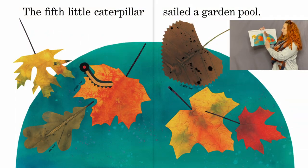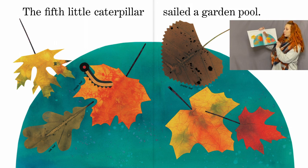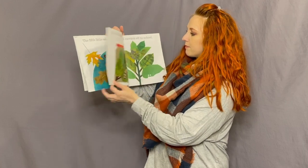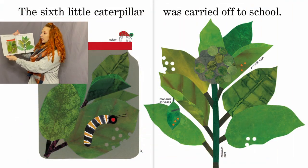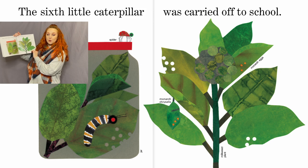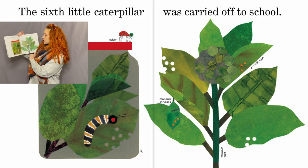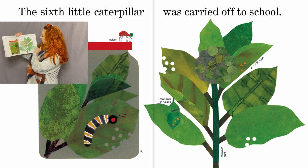The fifth little caterpillar sailed a garden pool — there's a maple leaf, a poplar leaf, and an oak leaf. The sixth little caterpillar was carried off to school. He got put in a jar and taken to school so they can watch him. There's also a little spider.